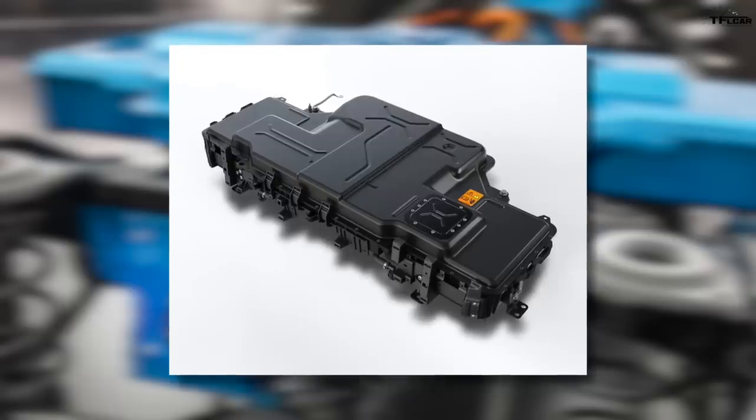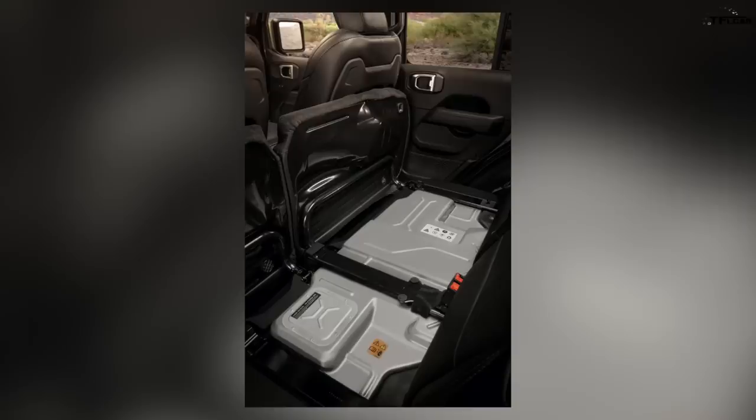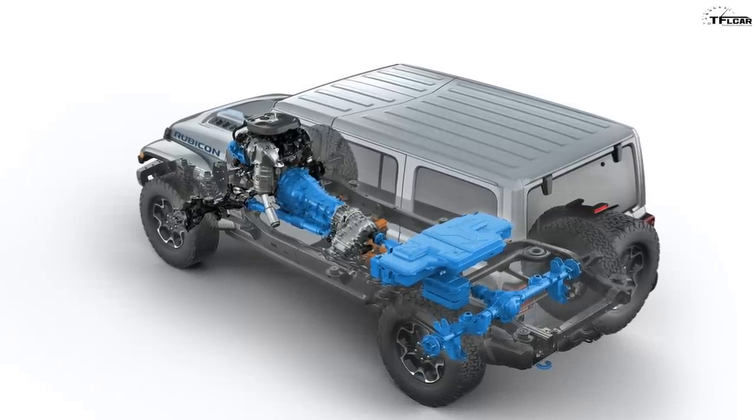The battery pack is very large — a 400-volt, 17.3 kilowatt-hour battery pack. It lives underneath the rear seat. And believe it or not, this plug-in hybrid Wrangler is a full 500 pounds heavier than the standard 3.6-liter V6 Wrangler.